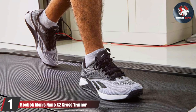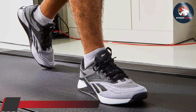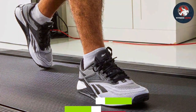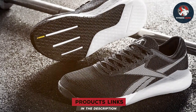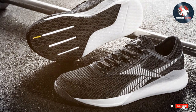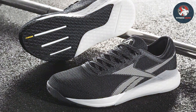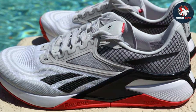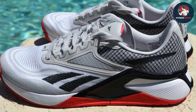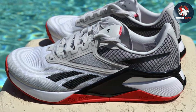Number 1: Reebok Men's Nano X2 Cross Trainer. When it comes to high-performance cross-training shoes, the Reebok Men's Nano X2 Cross Trainer stands out as a true contender. These shoes are engineered to meet the demands of various workouts, providing stability, support, and comfort. The Nano X2 features a durable and breathable upper mesh that keeps your feet cool during intense training sessions. The inclusion of FlexWeave technology enhances flexibility without compromising durability.